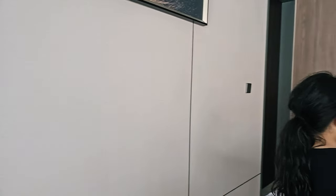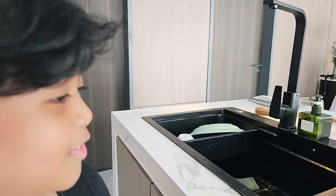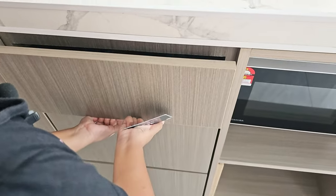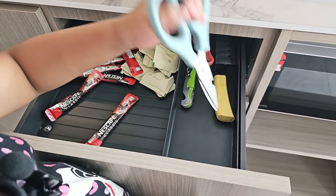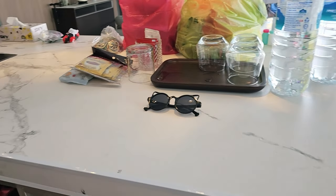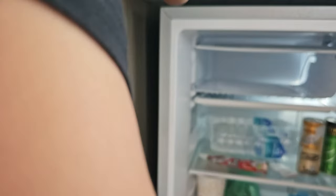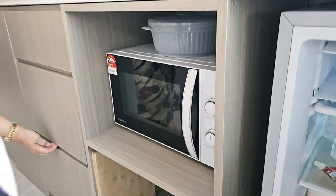So here we have the sink. This is where we dry our stuff and soap. And this is the cuci pinggan — the dishwashing area. Then there are these nice cafe sachets. This is scissors. We have some bowls and plates. Then over here, if we want to heat something up, we have an oven. And in the fridge, we have a lot of junk food. So if you want to heat something up, you can just open this oven and set the degree.